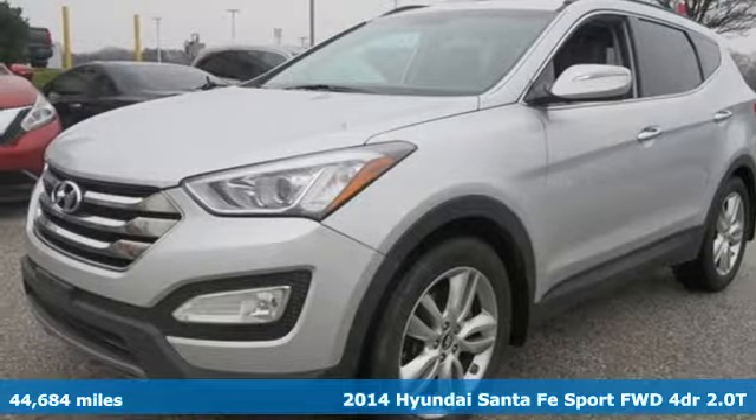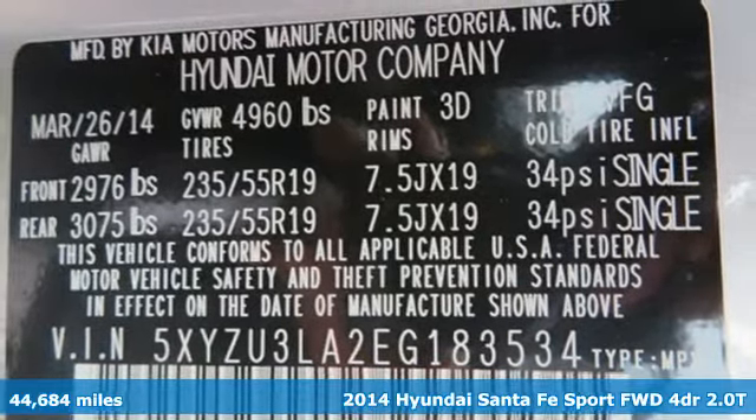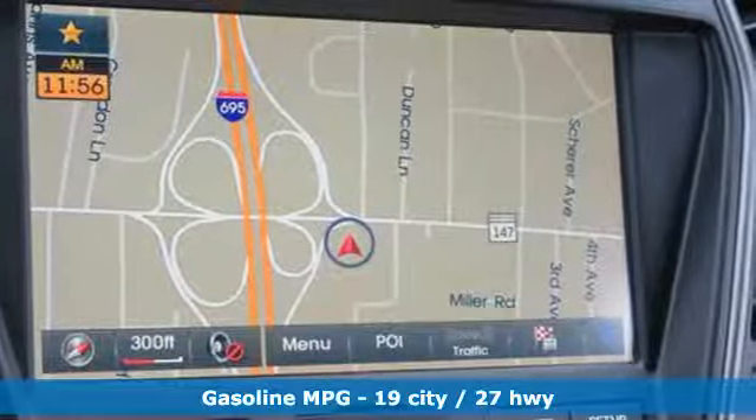Here's a 2014 Hyundai Santa Fe Sport. Premium space, spirited performance, and a healthy dose of fun for everyone makes this perfect for the family and perfect for you.